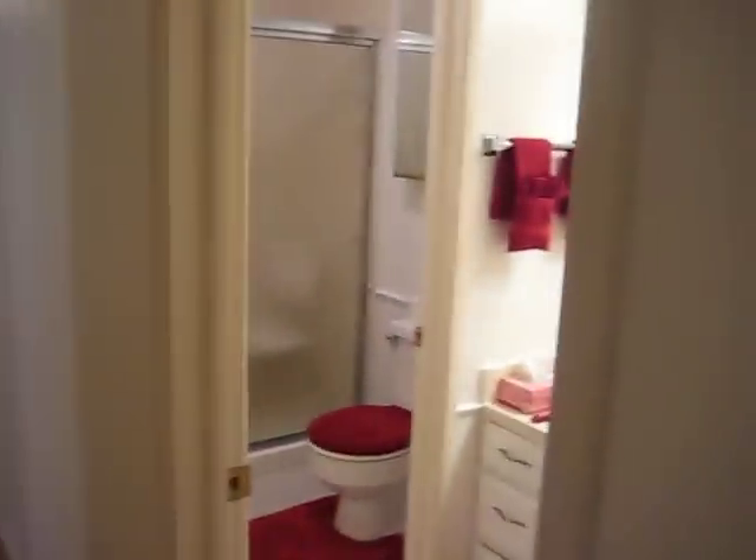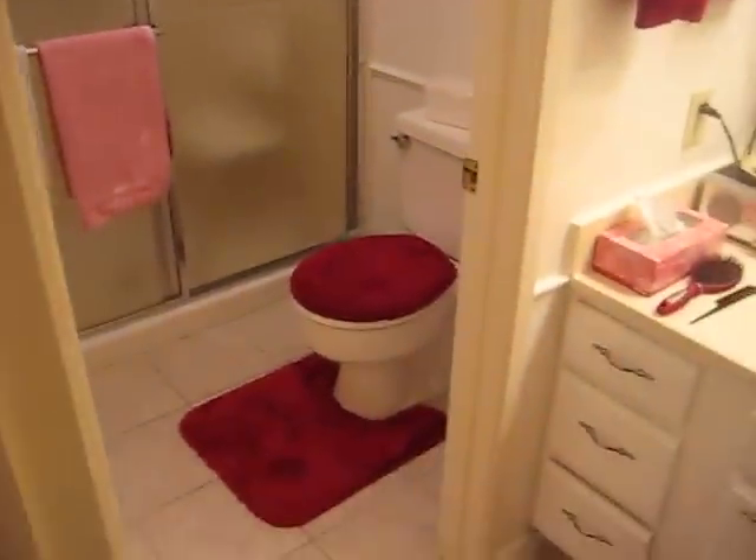A dust buster. This is what we call the red bathroom. It's two rooms. Shower. The commode.